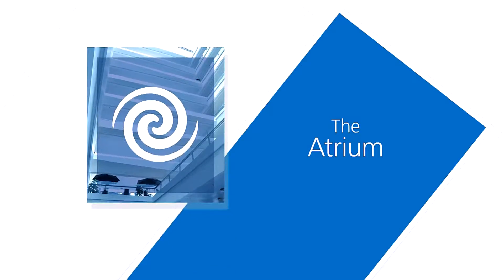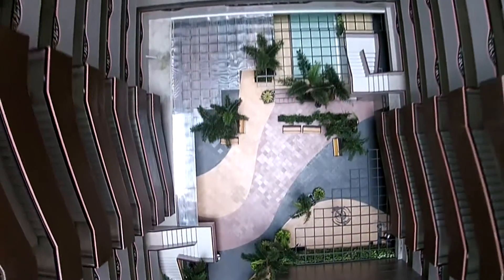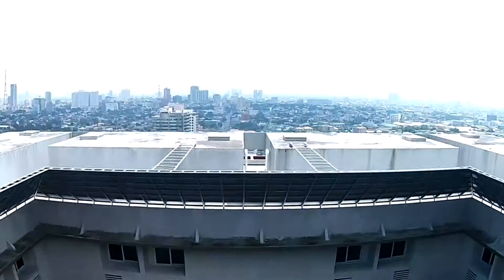Atrium. Unique to the design of West Insula is the Atrium — a central shaft of wide open space at the core of the structure, offering the added advantages of free-flowing air, natural light, and a relaxing ambiance.